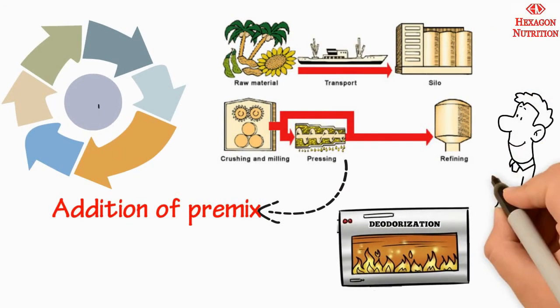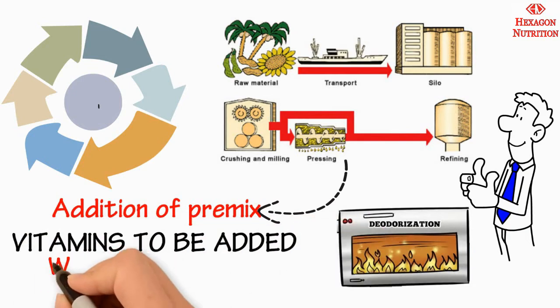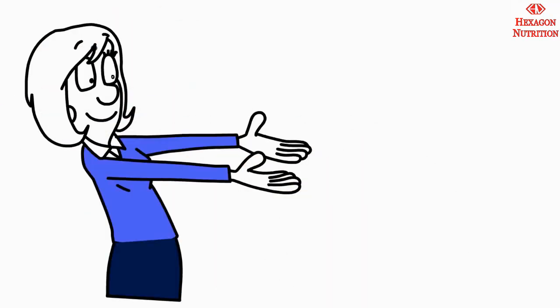In order to ensure uniform mixing of these vitamins in the oil, the intended amount of vitamins to be added is measured and added to a smaller portion of warm oil, 40 degrees Celsius to 50 degrees Celsius, which is then added to the bulk of oil prior to blending.